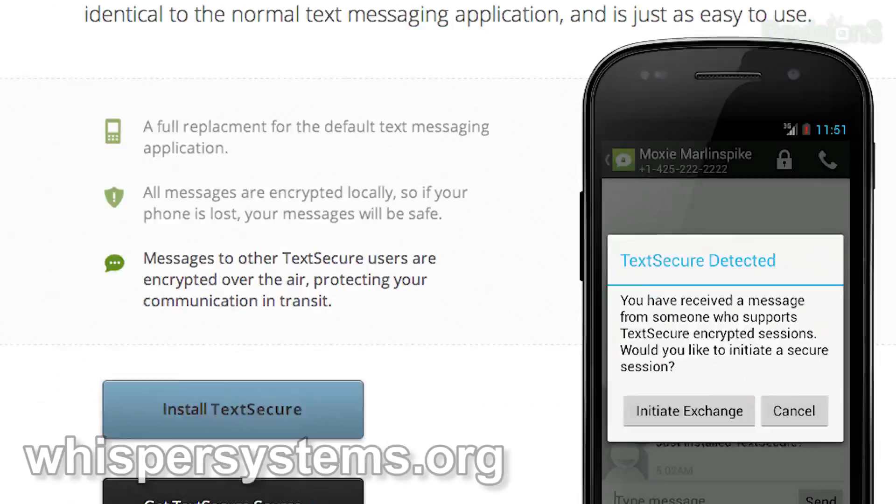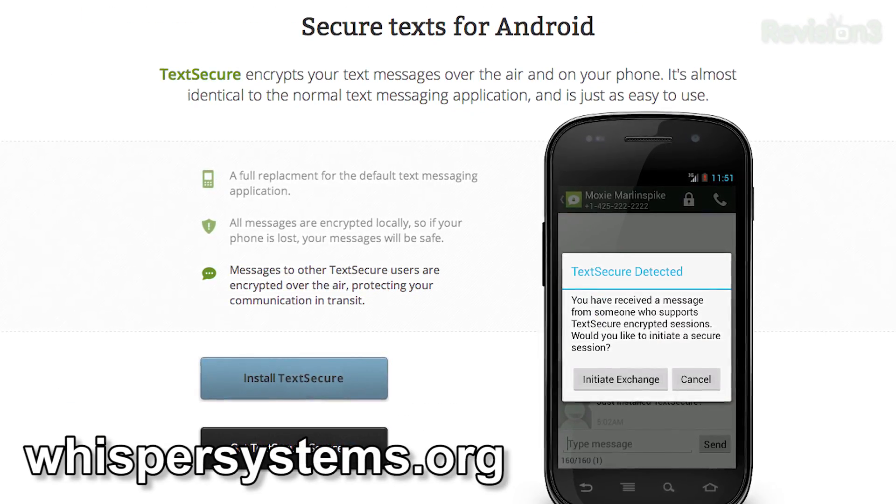Now it's time for TextSecure. TextSecure is Android only, but they say iOS is coming soon. It's also free and lets you do text, MMS, video, and audio. This one is very easy to use and it's also open source — you can see all the code on GitHub. You also have the option to copy existing messages on your phone into TextSecure and encrypt them so you have no unencrypted messages. You can text non-encrypted versions to non-TextSecure users, and send encrypted messages to TextSecure users. It requires a text account — not data — and you can download it at whispersystems.org.